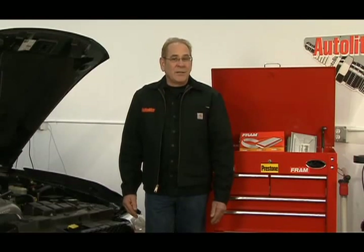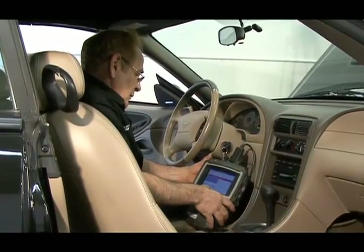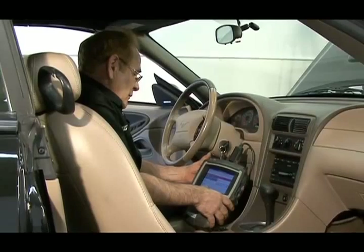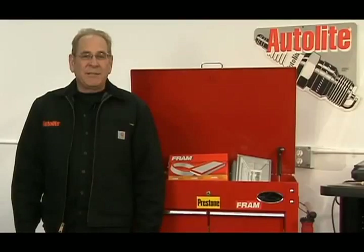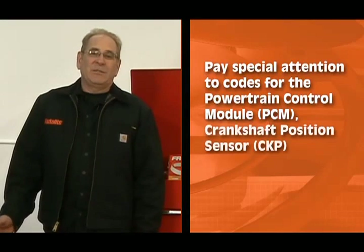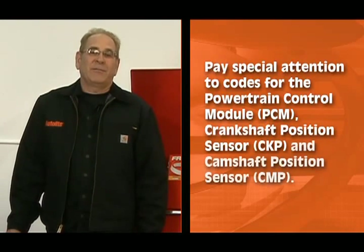We recently saw a vehicle in our shop that would crank and not run due to insufficient alternator output. Using a scan tool, check for codes and correct all codes present before doing any additional diagnosis. Pay special attention to codes for the powertrain control module, the crankshaft position sensor, and the camshaft position sensor.